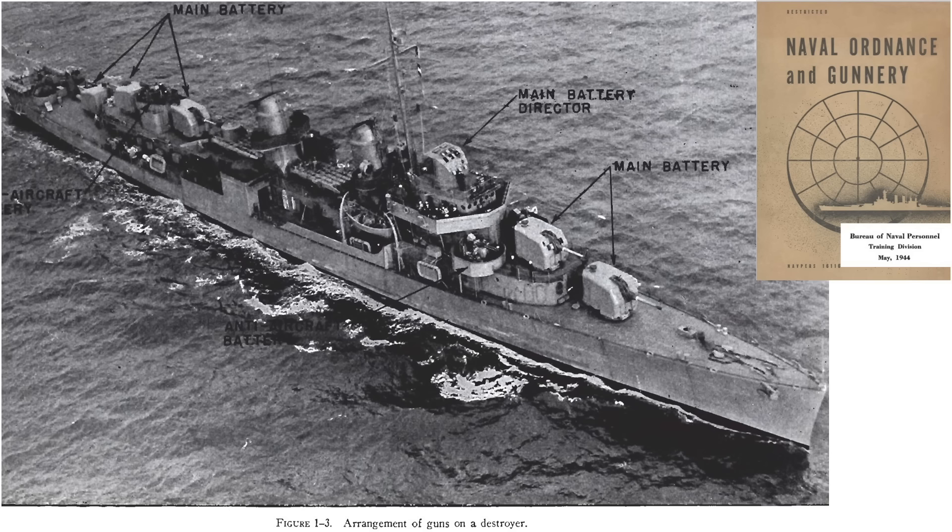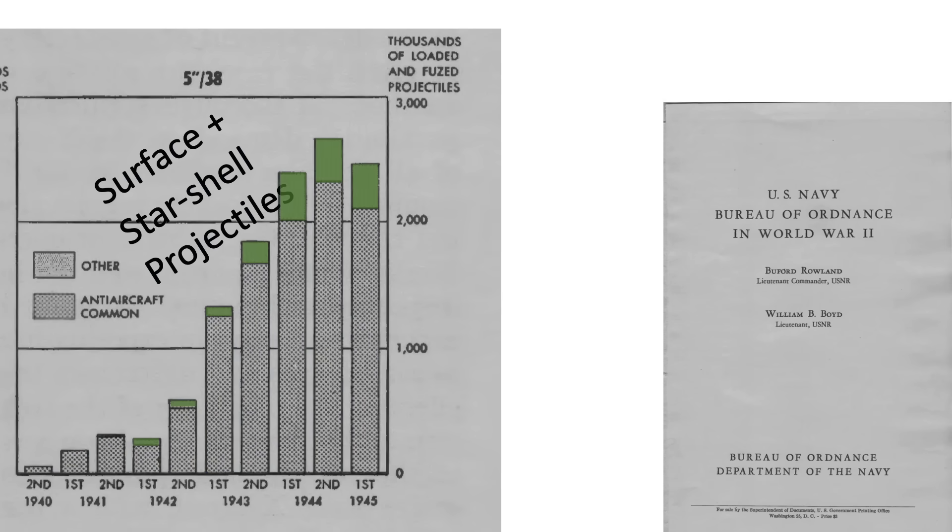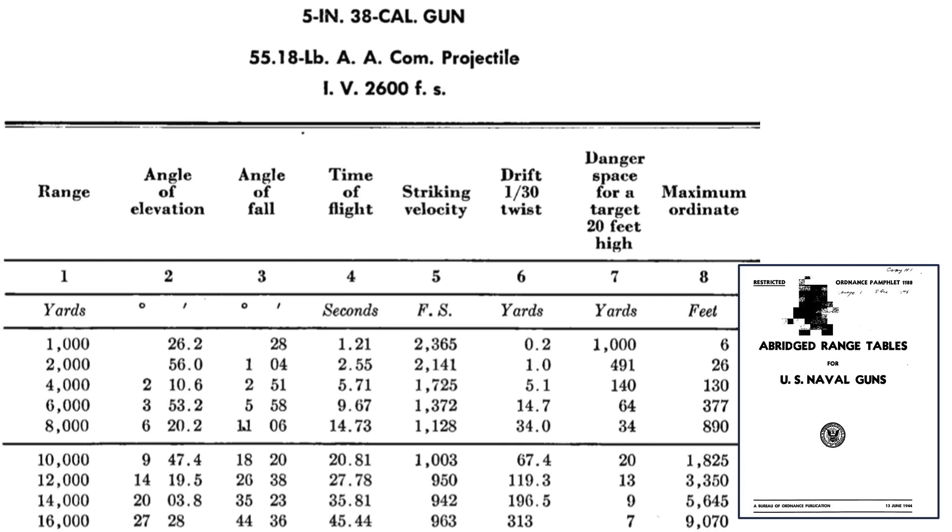We will discuss considerations in the selection of either a timed or proximity fuse in a future video. This chart outlines the type and number of 5-inch .38-caliber projectiles manufactured during the war — around 95% were the anti-aircraft type, with the remaining 5% being surface and/or starshell types. The 5-inch .38-caliber gun saw limited surface action compared to anti-aircraft action. The open-fire range of the guns is 1,200 yards, where the projectile's time of flight is 28 seconds.